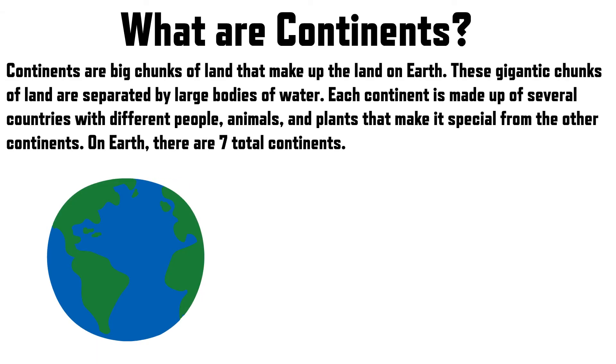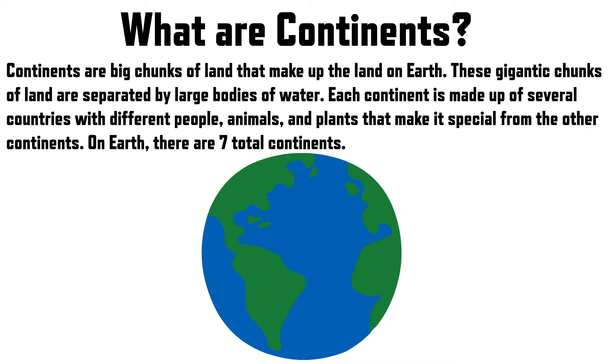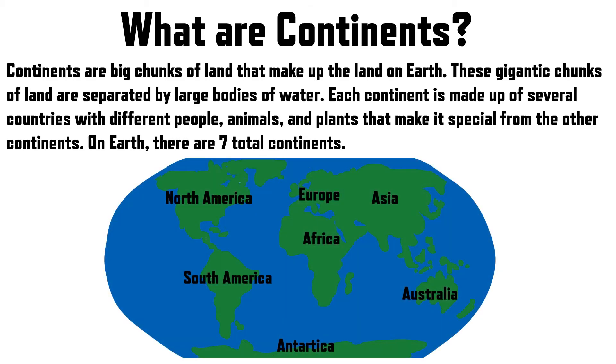To start off, what are continents? Continents are big chunks of land that make up all the land on Earth. These gigantic chunks of land are separated by large bodies of water. Each continent is made up of several countries with different people, animals, and plants that make it special from other continents. On Earth, there are seven total continents.